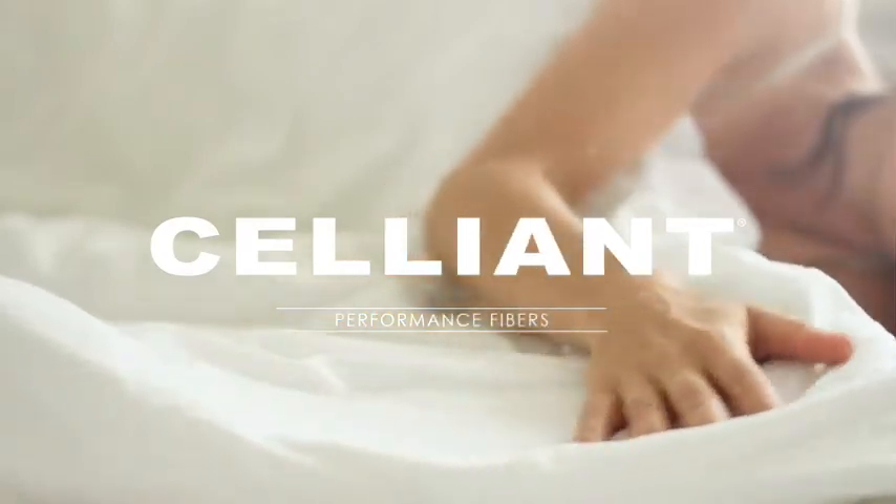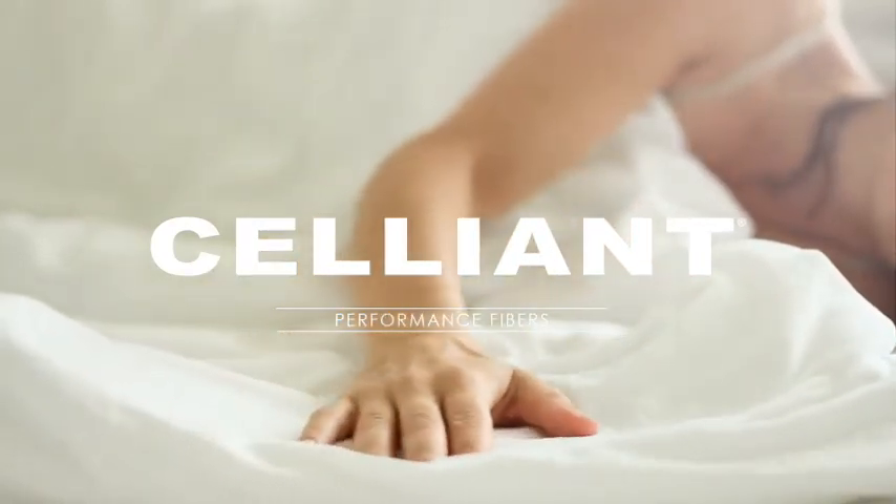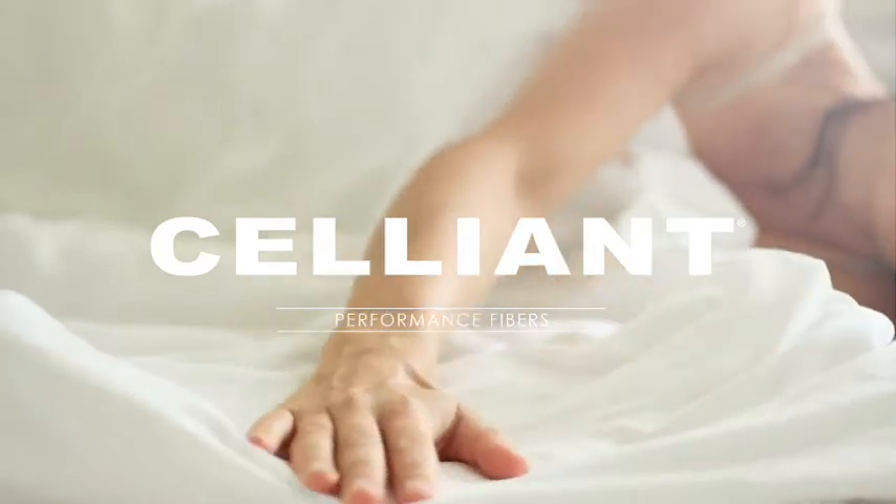The benefits of Celliant fibers are literally built into each thread, will never wash out or diminish, and last the lifetime of the product.